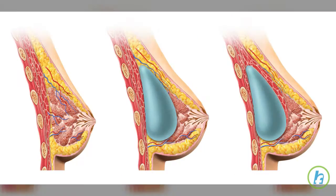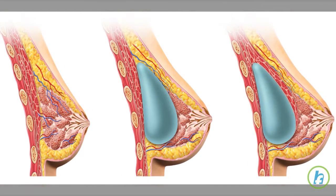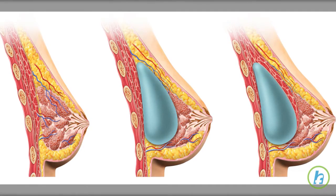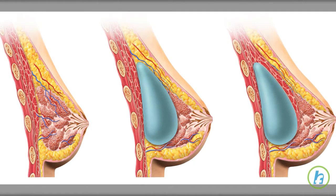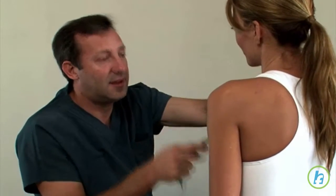Reconstructive breast surgery can be performed at the time of mastectomy, though it's common for women to make the decision for reconstruction at some point following mastectomy. There are several potential complications associated with this procedure that should be discussed with a doctor prior to surgery.